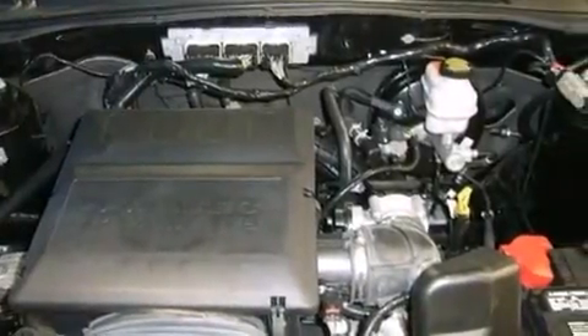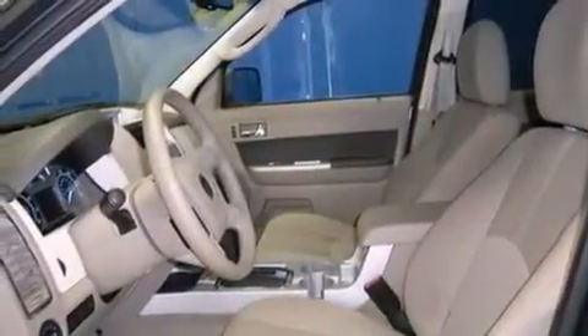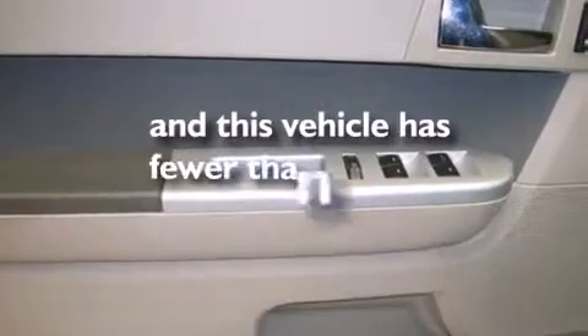A rear window defroster, front fog lights, an anti-lock braking system, tinted glass, and this vehicle has less than 32,000 miles.